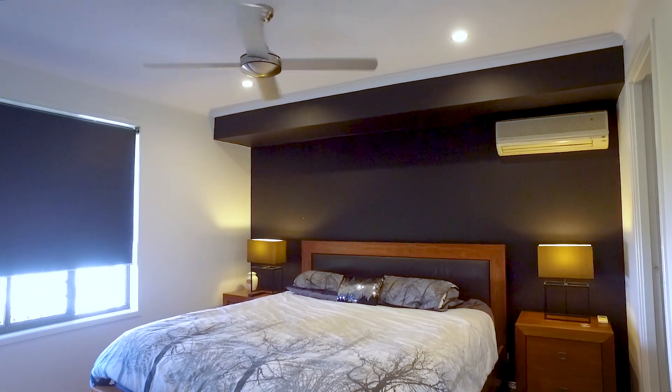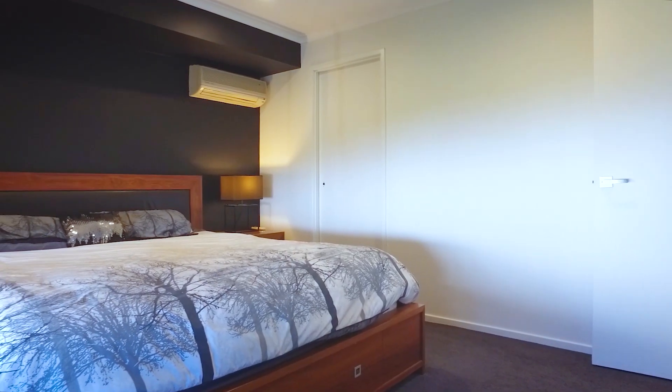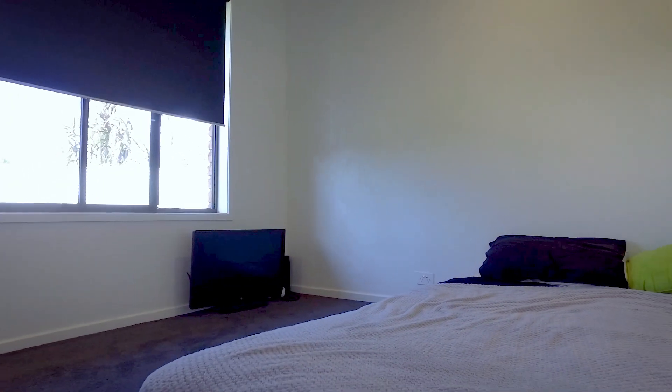There are three bedrooms in total. The master bedroom has a generous walk-in wardrobe, air conditioning, and direct access to the family bathroom, which is a two-way bathroom.